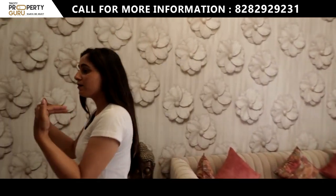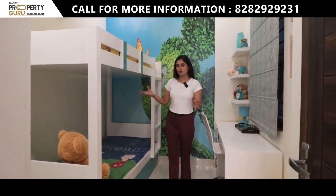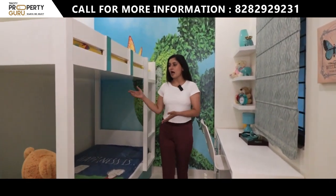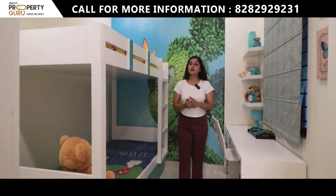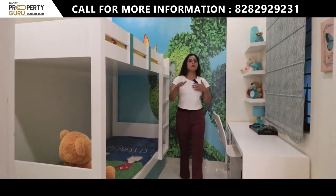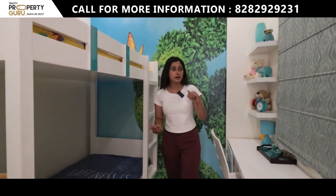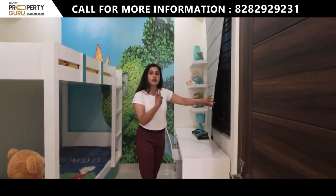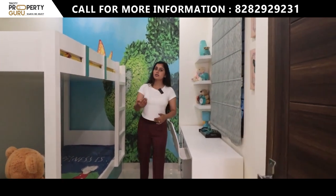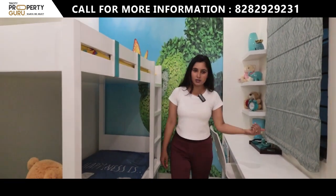Now we will check out the plus-one room, which is located at the entry side. In the sample apartment, they have decorated this room as a kids' room, but you can use it as an office space, work-from-home room, or a studio. You can also add a window or convert it with a door for more privacy.